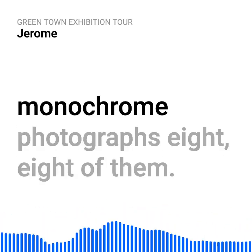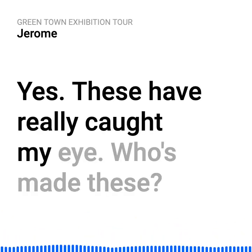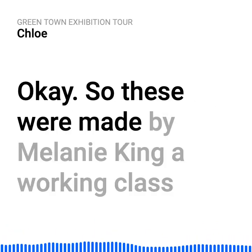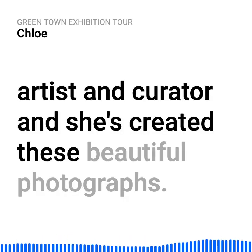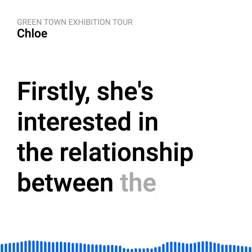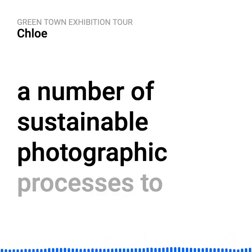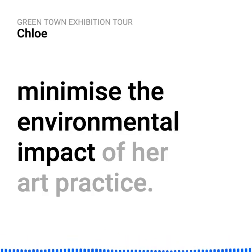These monochrome photographs — eight of them — have really caught my eye. There's something special about the process. These were made by Melanie King, a working class artist and curator. She's curated these beautiful photographs. She's interested in the relationship between the environment, photography, and materials, and she's researching sustainable photographic processes to minimise the environmental impact of her art practice.